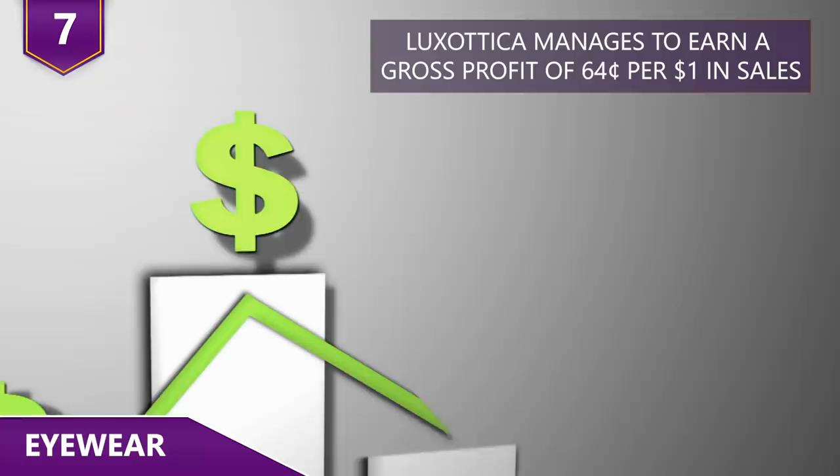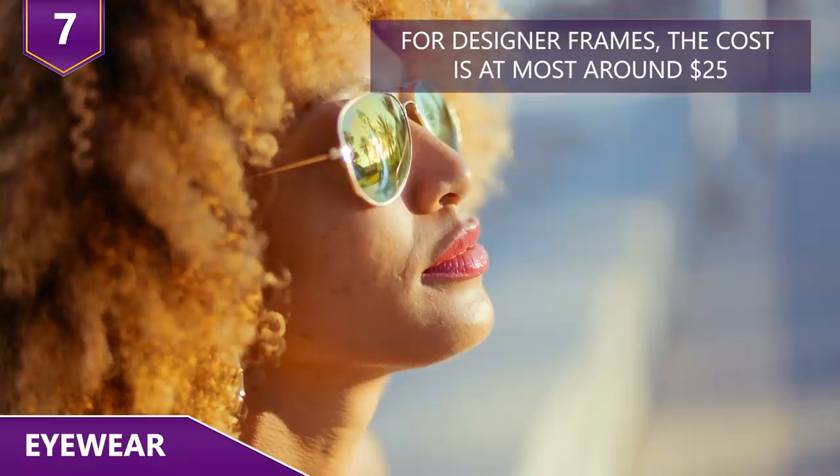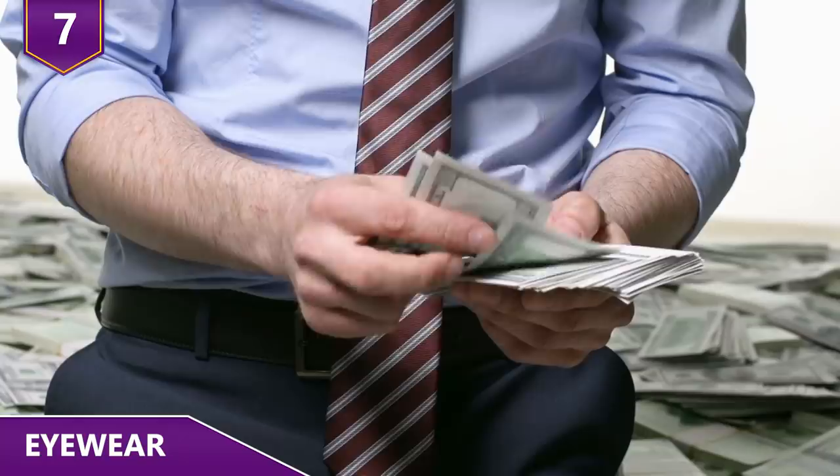Experts say that the actual cost for frames at a middle level of quality is around $4 to $8 dollars. For higher quality designer frames, the cost is at most around $25 dollars. Yes, designer sunglasses that cost $500 dollars or more cost less than $25 dollars to make.